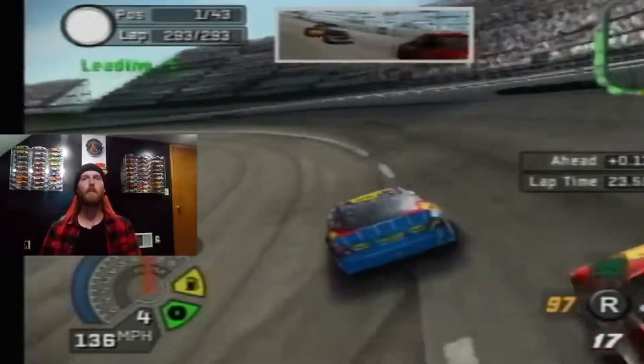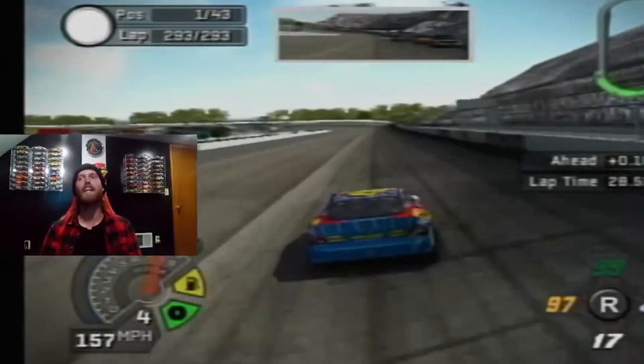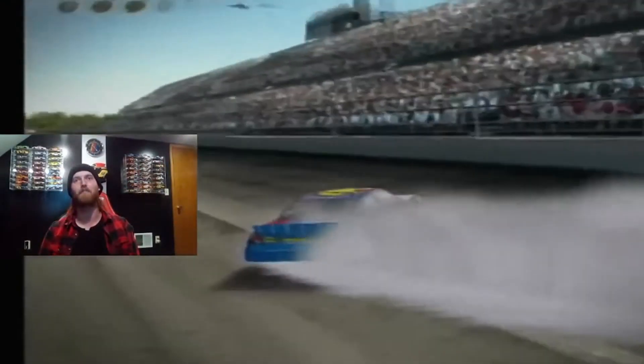Biffle rides across the 38. Here comes Martin Truex Jr. off the exit of the corner. Biffle's got the lead in turn four — and he's going to win at Darlington! Sends it in the final corner to get the victory. Three wins in a row for Greg Biffle.